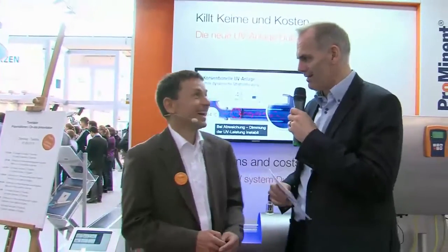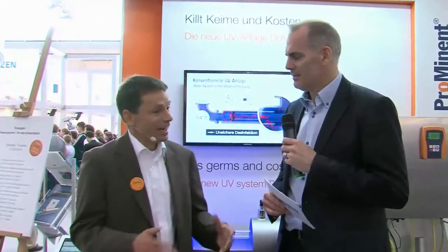Inactivated means that these organisms, these germs, are impotent afterwards. UV is attacking directly the DNA of microorganisms, altering the DNA in a way that they cannot replicate and reproduce anymore, and the microorganisms are then not harmful.